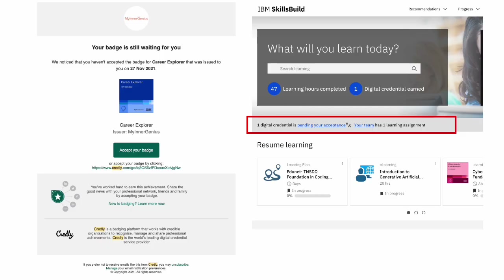Let us explore how you can claim your Credly badge once you have completed the courses on your learning plan. Two things will happen as soon as you complete your learning plan. Firstly, you will receive an email in your Skills Build registered email ID notifying you that your badge is available to be accepted. Secondly, on your Skills Build dashboard you will also see a notification stating that you have a credential pending for acceptance.